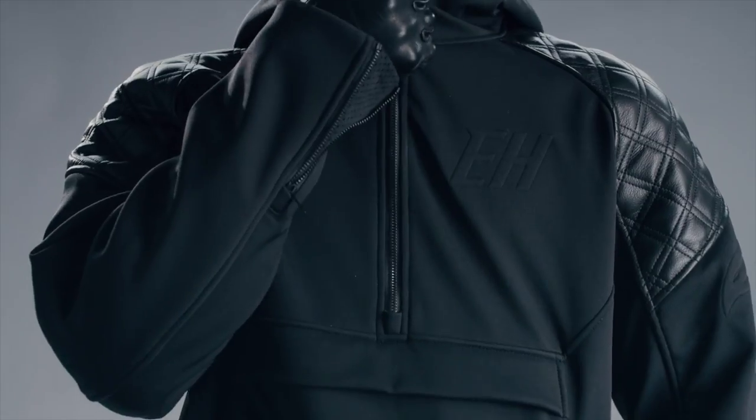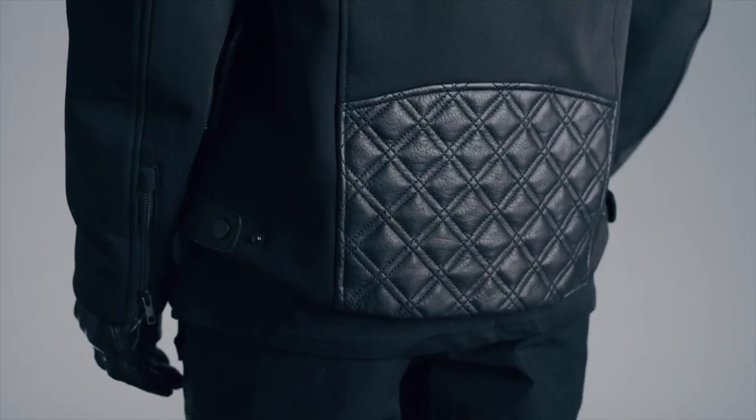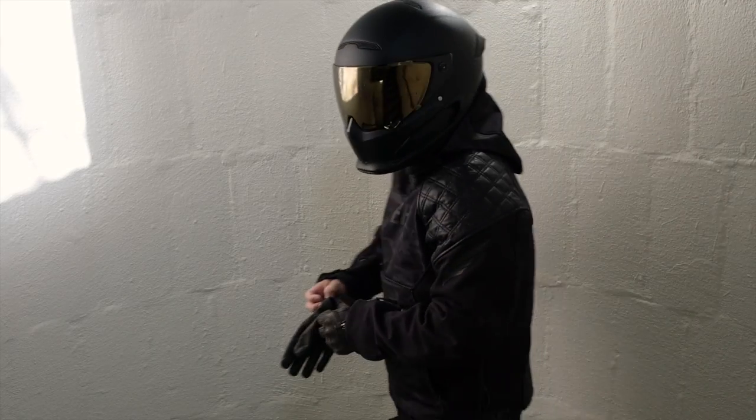Now if you don't know, EngineHawk and Rurok are the same company. Rurok is known for making their Atlas helmets, which have a little bit of drama behind them — they have a lot of hype but sort of lack in quality. So I was a little bit hesitant when I bought the Predator Smokescreen hoodie. I know that Rurok doesn't have the best reputation for quality, and I wanted to see if EngineHawk was similar. Long story short, I'm happy to say I'm pretty happy with the jacket.